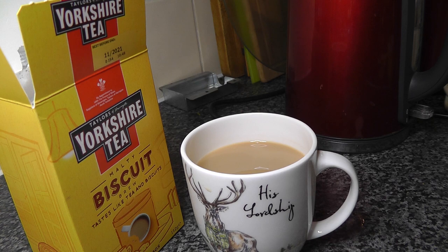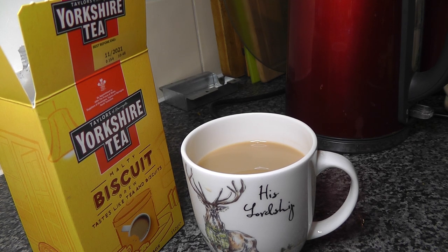If you're used to dunking biscuits in your tea — I am not — then maybe, just maybe, you'll enjoy this.